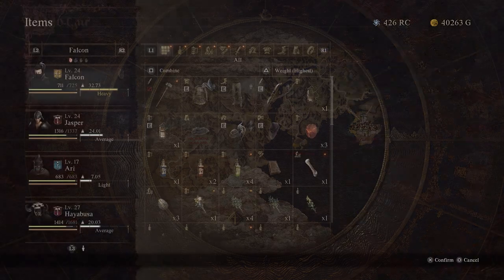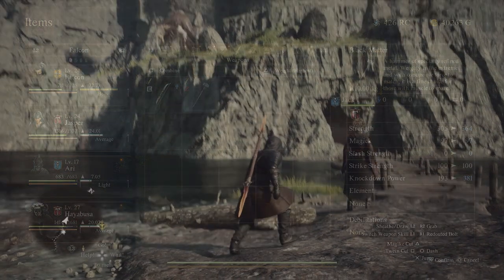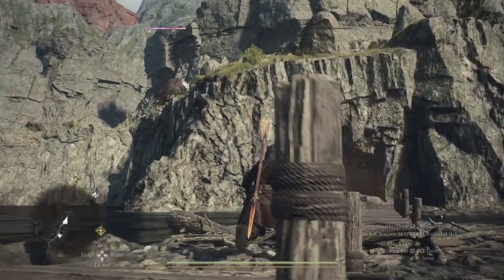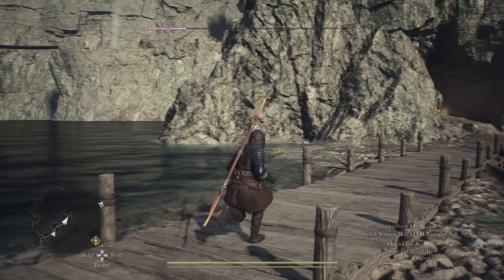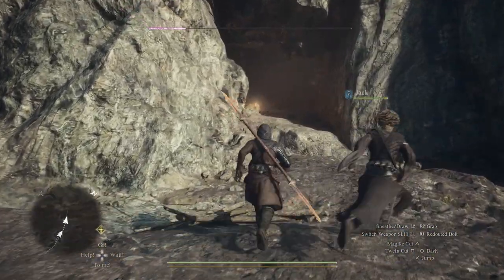There is so much more to explore and we've only listed areas in the north of the map. The deserts are also full of mysteries that you'll absolutely want to solve, and you'll definitely want to explore deeper into the Ancient Battleground. There's a massive surprise hiding inside those mountains.